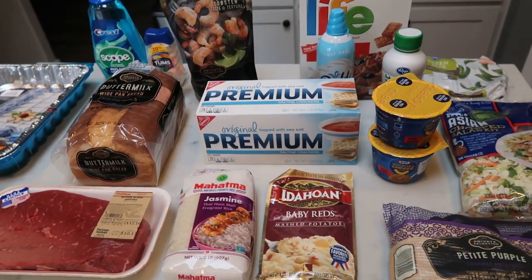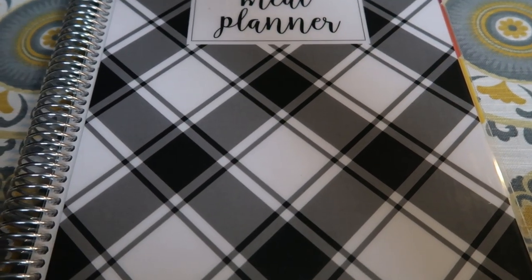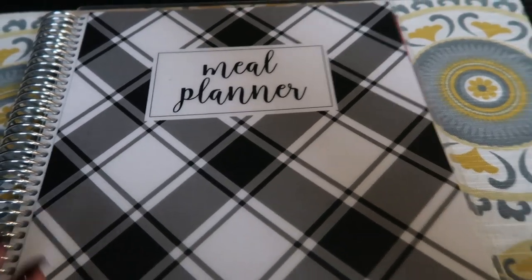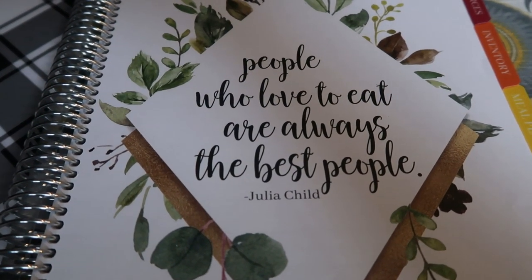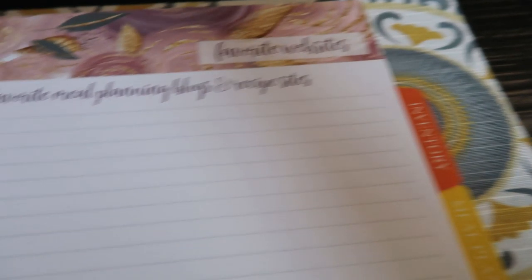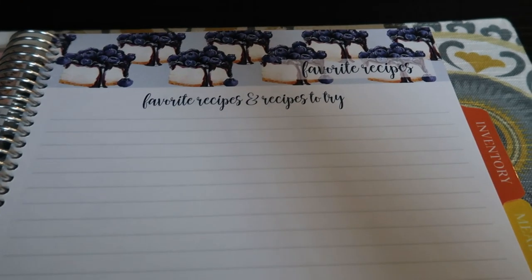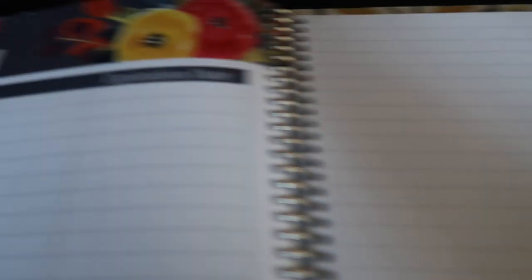Let's get into this week's meal plan and meal prep. This is my Kary-O meal planner — I absolutely love this. It's the large size, 8½ by 11, and she also has smaller ones and a digital version. I'd recommend hopping over to her website; I'll give you a 10% discount at the end. It has several tabs: the resources tab where you can jot down favorite meal planning blogs and recipe sites, and the inventory section where you can inventory your freezer, pantry, and spices.